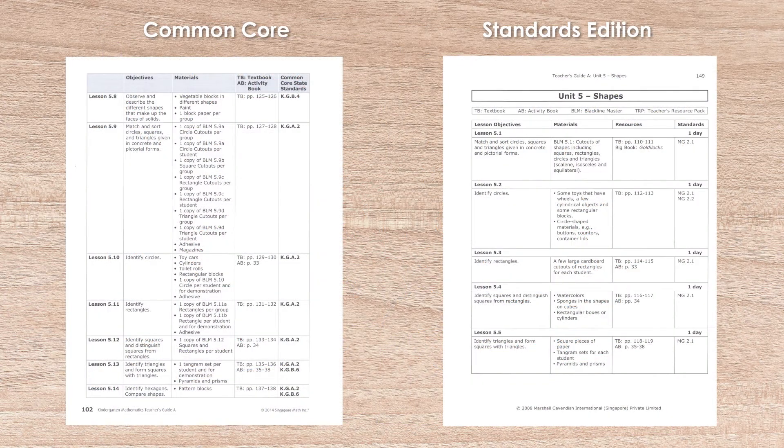Let's take a look at the teacher guides from both editions and compare the differences. In each, Unit 5 covers shapes and over the course of the unit the same skills are targeted in the lessons. However, there are differences in the order, as can be seen in this side-by-side comparison, which means that to look at a comparable lesson on squares, we look at the fourth lesson in the Standards edition and lesson 12 of the CC edition.